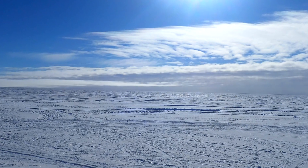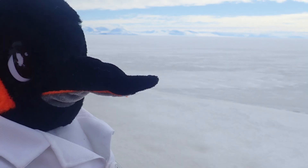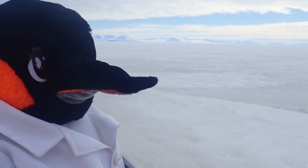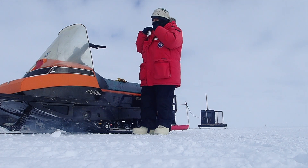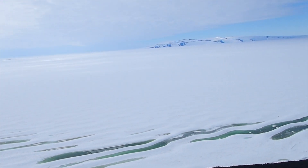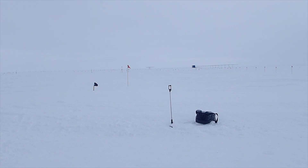Antarctica is a continent that's located at the bottom of the world. They call it the polar desert because it gets very little rain or snow, and it has freezing temperatures all year long. It looks a lot different than other deserts you might think about. In some parts of Antarctica, there is so much ice that's all you can see for miles and miles and miles.